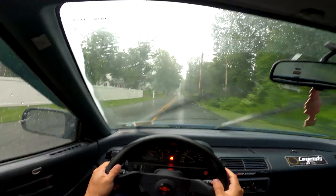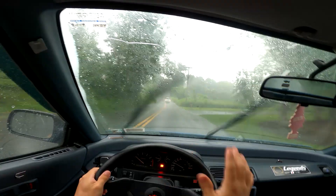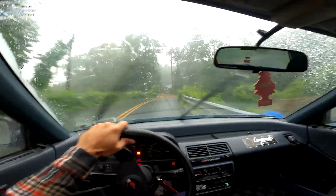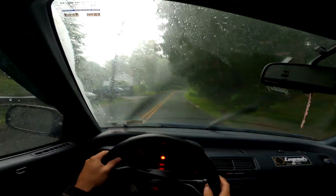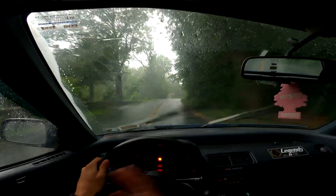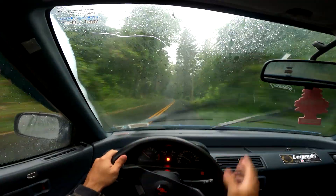This is actually a great teaching point — following this car right here, you can see they're leaving a track where water is getting pushed out. On the street, the reason you follow somebody's tracks is because they're pushing water away. Your street tires are meant to handle both wet and dry conditions, so you can follow that dry line where water is being kicked off and you'll have good grip because your tires are designed for it. On a racetrack, it's not so simple.